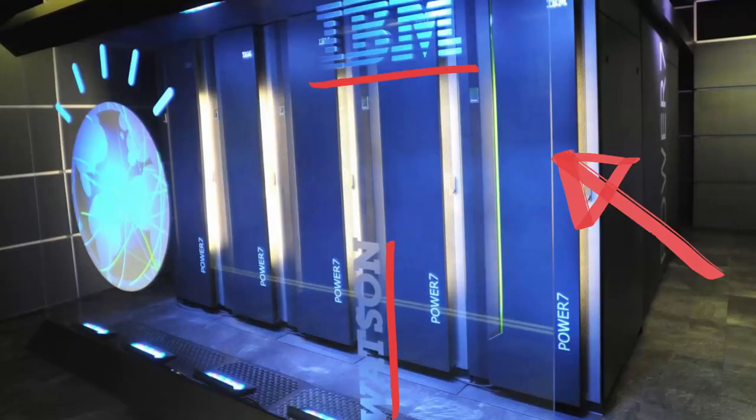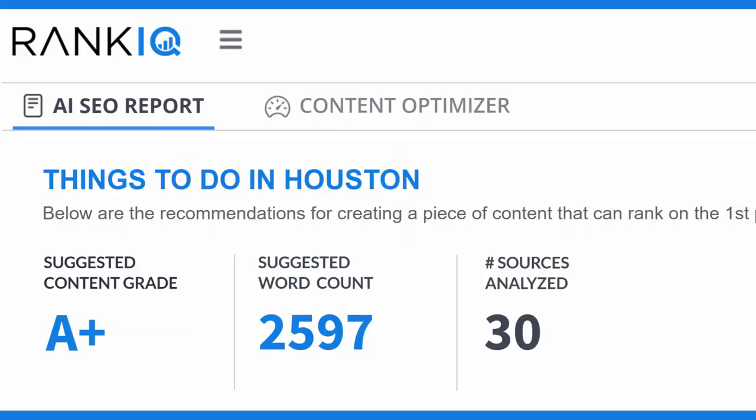Our primary SEO tool uses IBM's Watson, which is the most powerful AI cloud on the planet. When you type in the keyword you want to rank for, our AI runs 6,000 equations in 90 seconds, and it gives you two tabs that will walk you through what you need to do to your new or old blog posts to make Google fall in love with it.